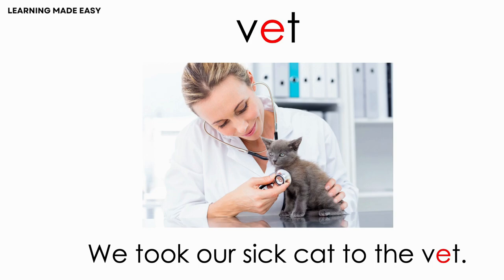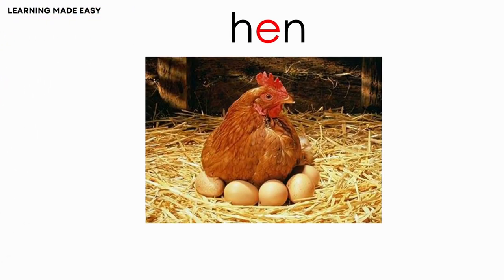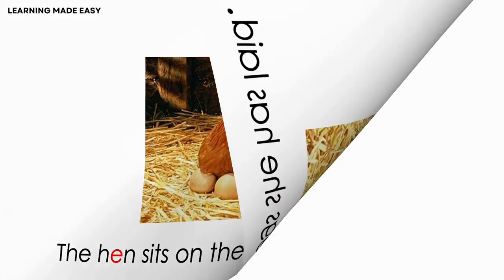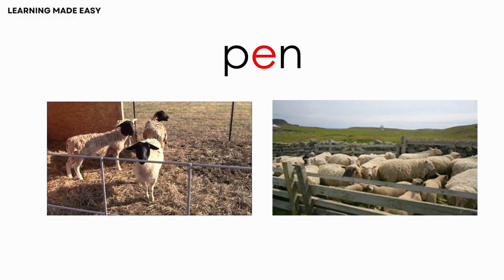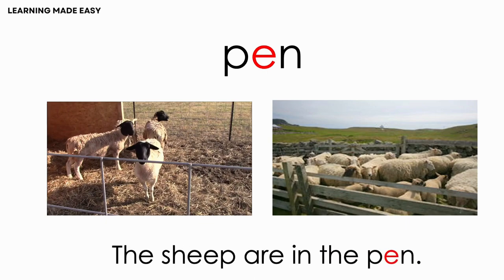VET. We took our cat to the vet. HEN. The hen sits on the eggs she has laid. PEN. The sheep are in the pen.